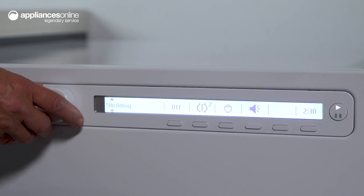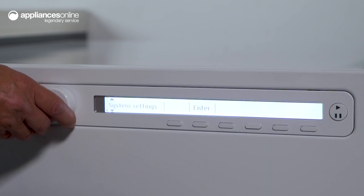With 10 programs to choose from, including a range of delicate programs such as silk and wool, this dryer takes the guesswork out of drying your clothes.